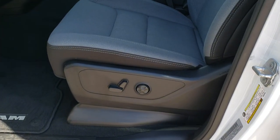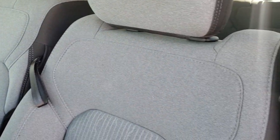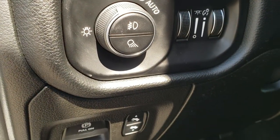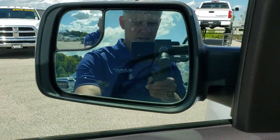Inside, this one has the Bighorn package with the Level 2 group, which gives you the grey and black cloth interior. There are no rips or tears on these seats. Both of these seats are heated — power driver seat with the factory lumbar. Factory floor mats throughout. This one has power pedals, auto headlamps, power windows, power locks, power mirrors, and those power fold-in mirrors.